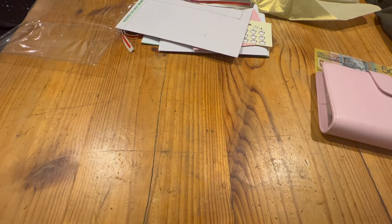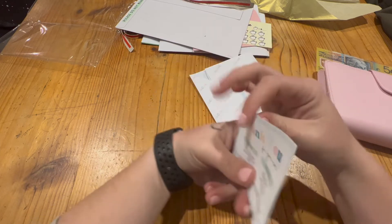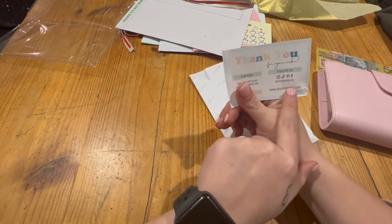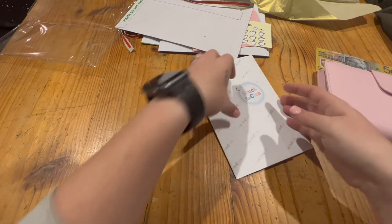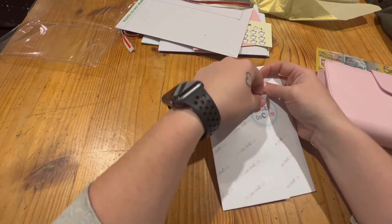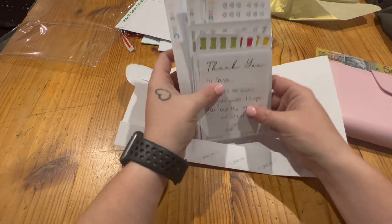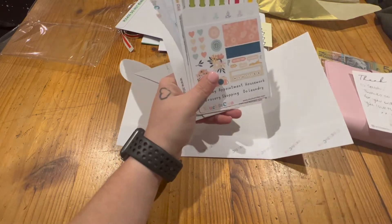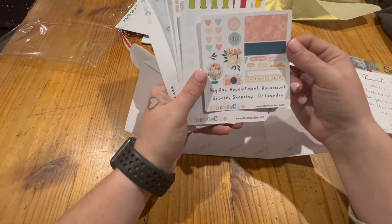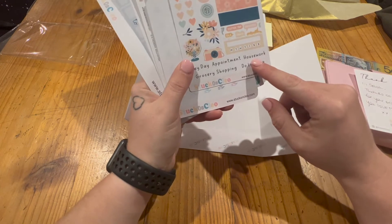She's also on TikTok, Pinterest, Facebook, and has a website. There's a little handwritten thank you note — I love when people do that, it definitely makes it worth it. I think this first sticker sheet might have been a freebie. I probably need a lot of these housework stickers to get my butt into gear to actually schedule doing housework and grocery shopping — it's been almost four weeks since I've been grocery shopping!